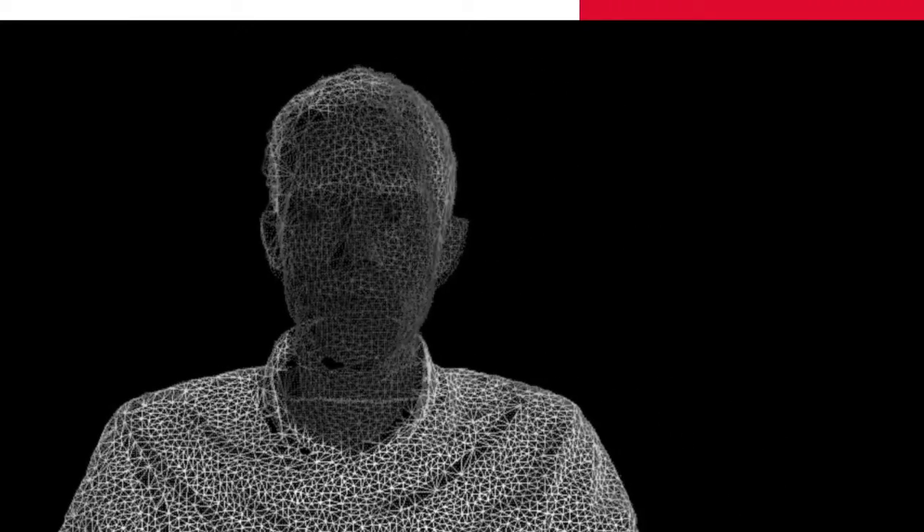For me, the most important detail of this ScanStation P40 is the high level of data quality. I would say the biggest motivation is the vision of what the customer will do with our product at the end, and this vision leads us to the exciting results we produce.